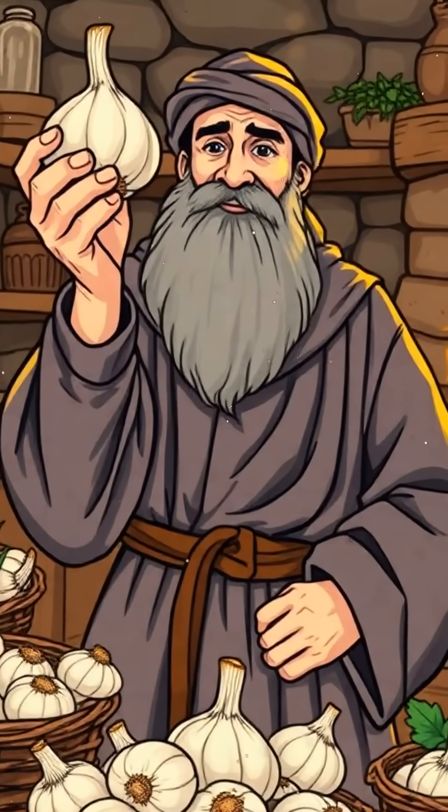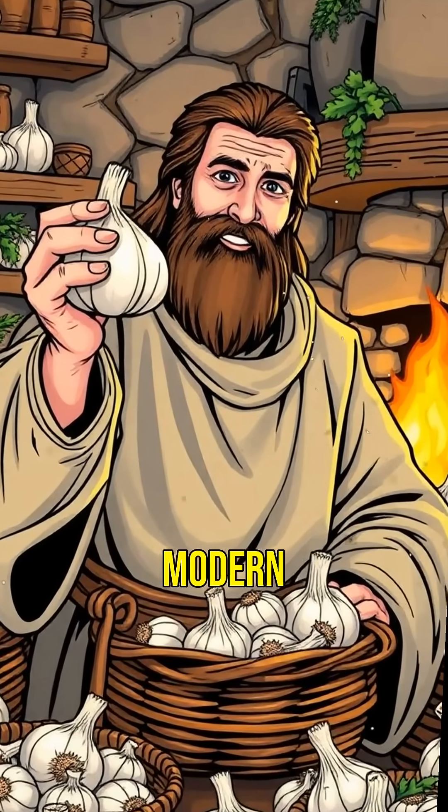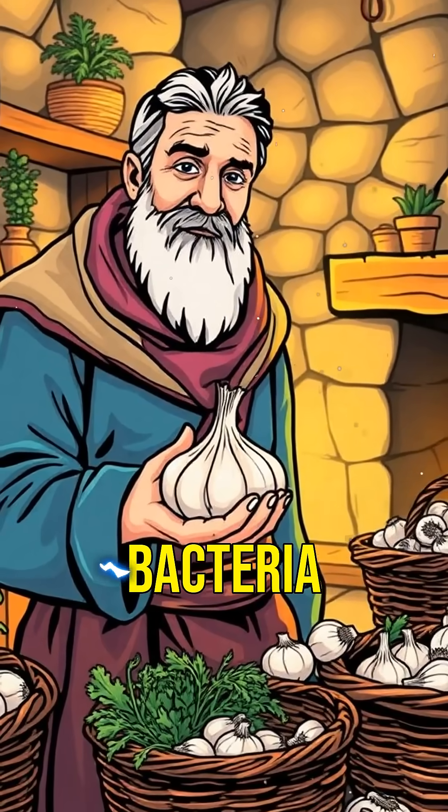Another remedy was garlic. Medieval people believed garlic could cure various illnesses. Modern research shows garlic has compounds that boost the immune system and fight bacteria.